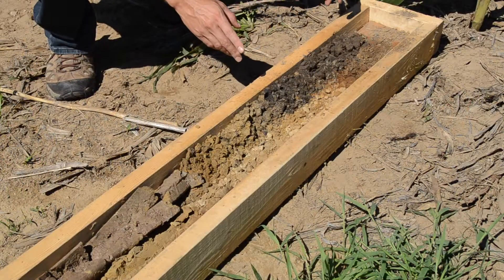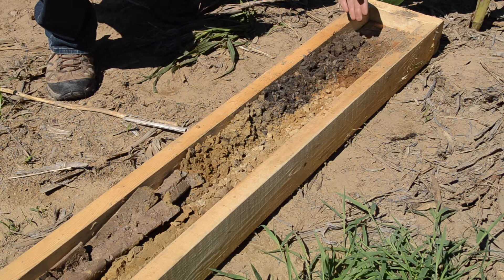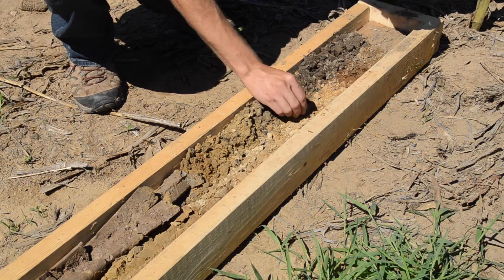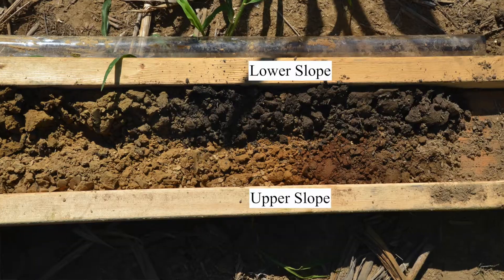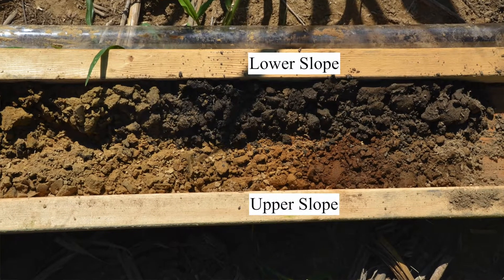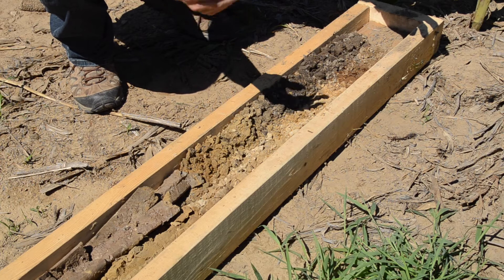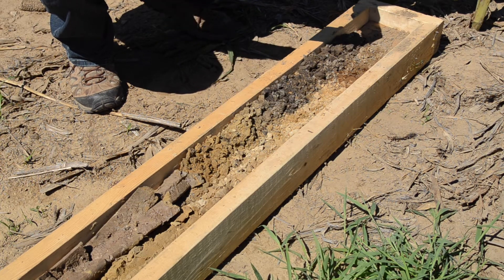We pulled two separate cores — one from the eroded sandy knoll on the right-hand side, and one from a lower slope position on the left where the corn is looking very healthy and tall. When you have a soil that's very low in organic matter, as we're seeing here — a topsoil depth of less than six inches diluted with subsoil — you've got a soil that's susceptible to becoming acidic over time, and that's exactly what's happened in this case.